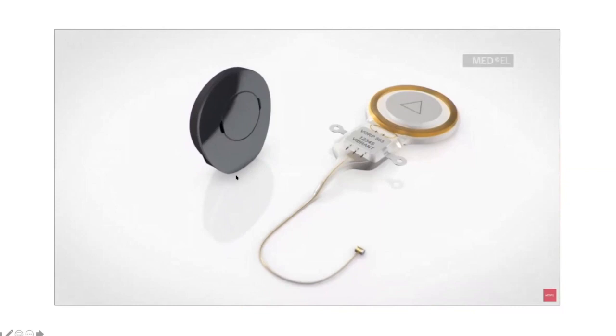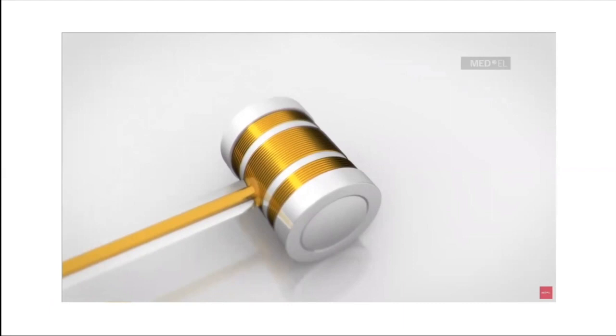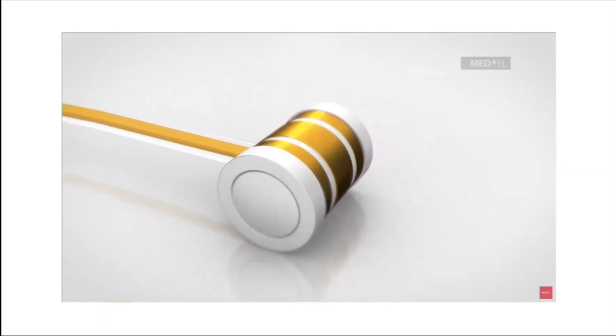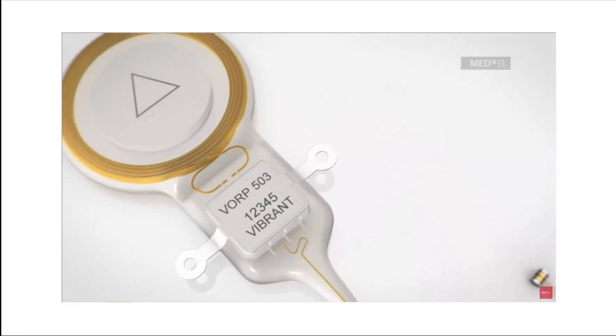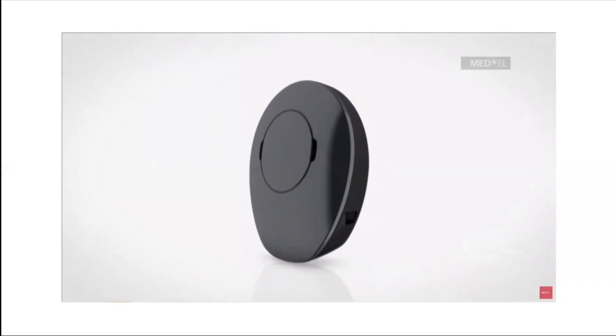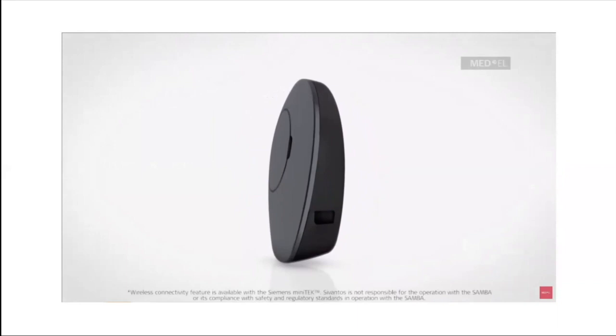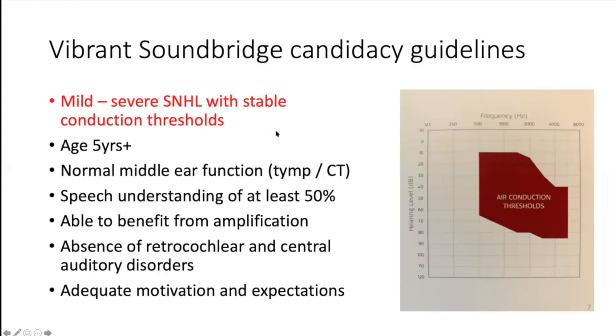The success of the Vibrant Soundbridge can be traced to its unique design — the implant is only attached to the structure of the middle ear it is stimulating, making it independent of skull growth and therefore suitable for implantation in children. The new generation VORP implant is MR conditional. The audio processor offers the latest hearing technology adapting to different listening environments, wireless connectivity to mobile phones and assistive listening devices, and a remote control.